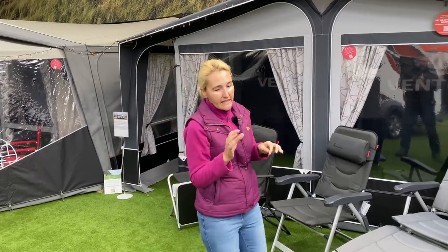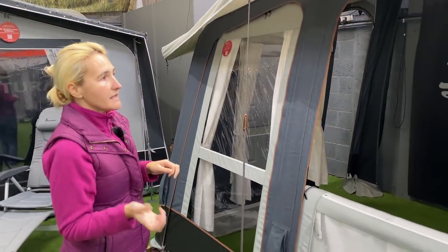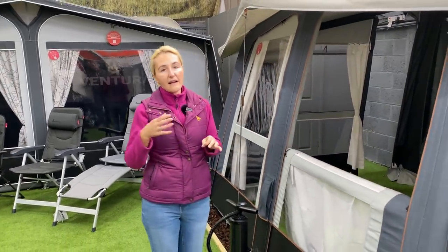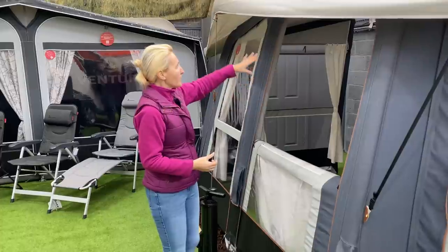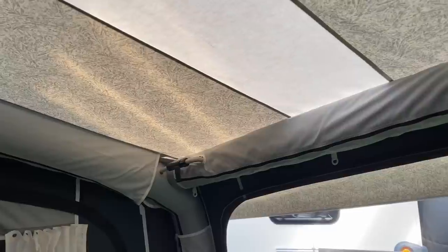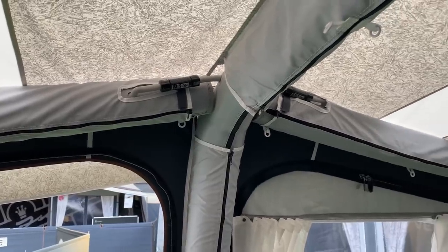This is the Isabella Air Cirrus. Isabella were quite late to the party really with air awnings - they only started with theirs a couple of years ago. Before that they had a separate part called Ventura which did the air awnings, but Isabella are now embracing it. Looking into this Isabella air awning, instead of poles we've got air beams - all of these have beams which are inflated, and we can see those in the roof structure here.